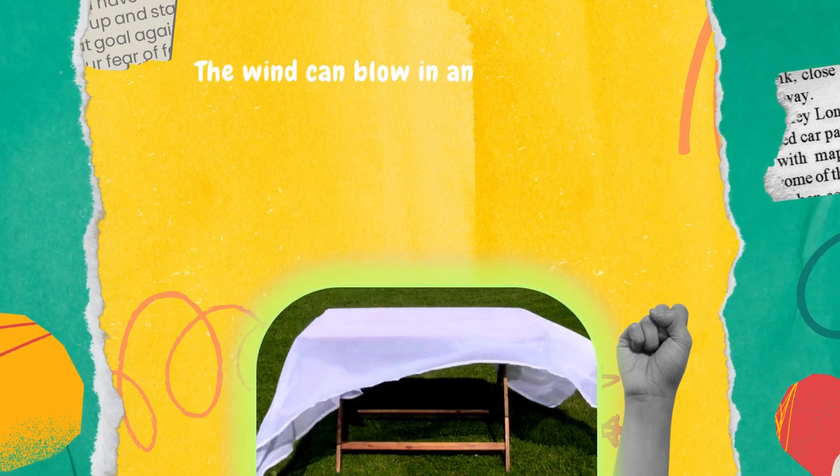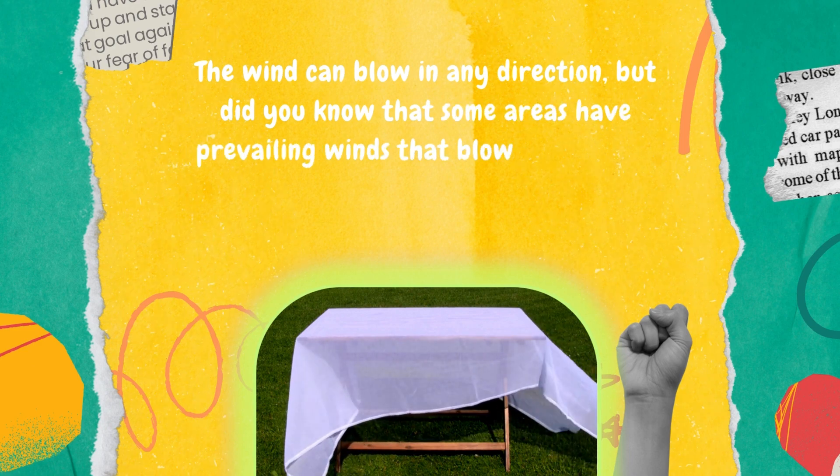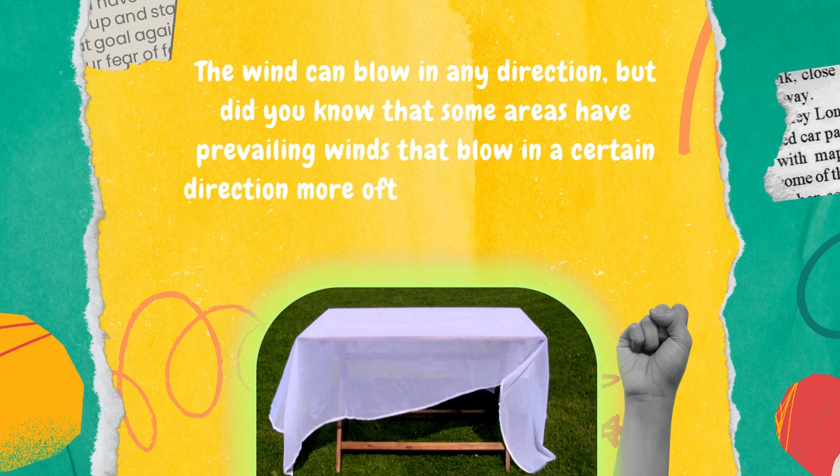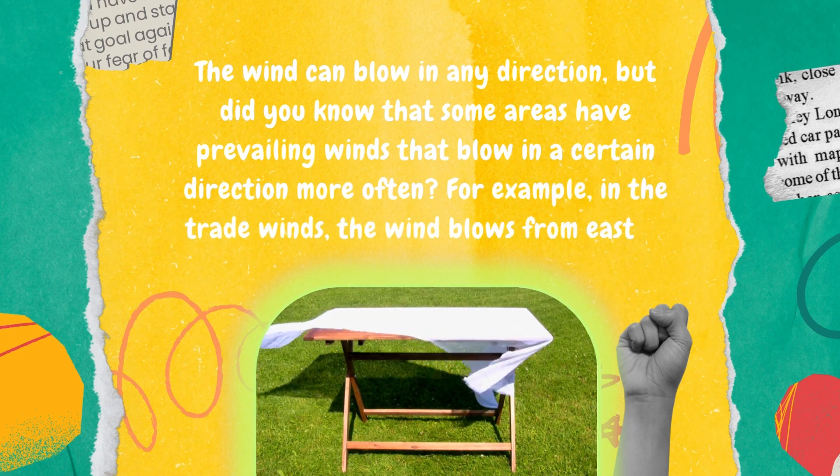The wind can blow in any direction. But did you know that some areas have prevailing winds that blow in a certain direction more often? For example, in the trade winds, the wind blows from east to west.